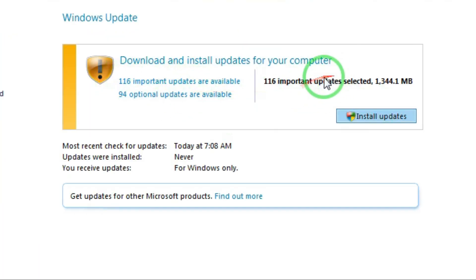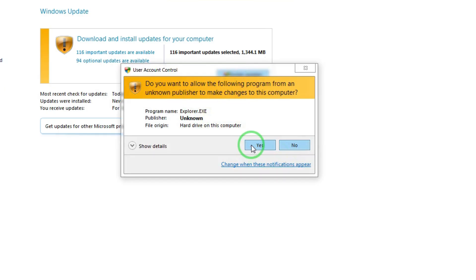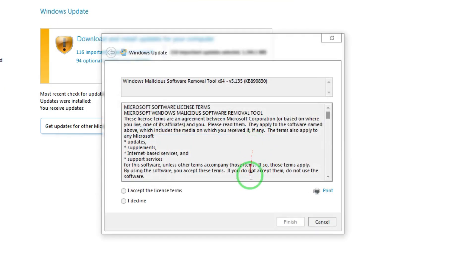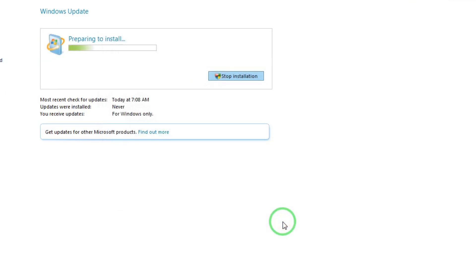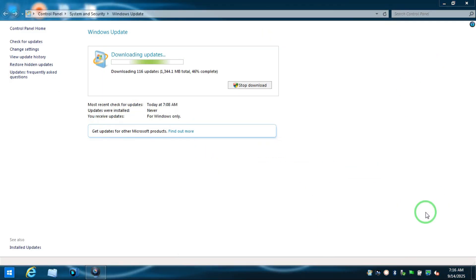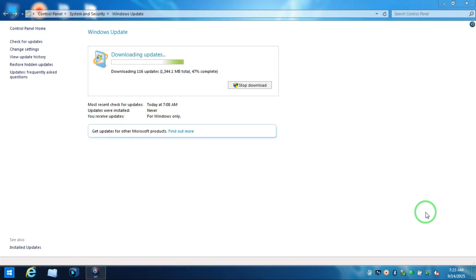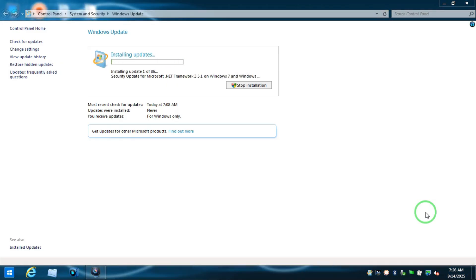More than 100 important updates are available. There are also optional updates if you want to install them. Click 'Yes, install', accept the license terms, and click Finish. It will start downloading and installing the updates.